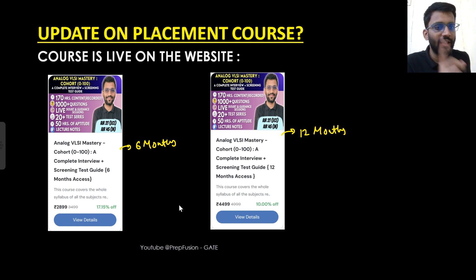A formal launch video will come this weekend where I'll cover all these details formally. But the course is live now, so those who were saying their preparation stopped because I made videos private — you can go to the course, purchase it, and start your preparation right from where you stopped.